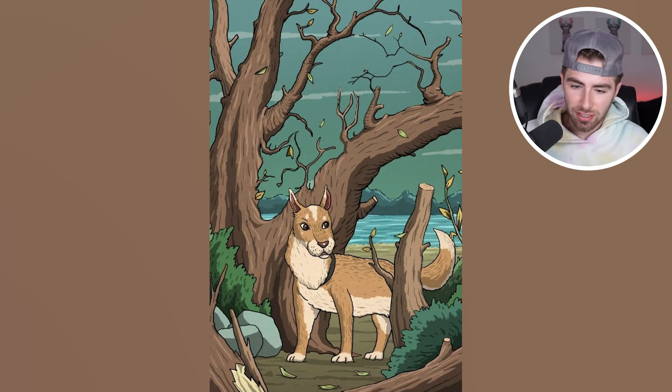Within this image, we clearly see a dog, some trees, some bushes, et cetera. But there is actually another animal hidden within this image. Comment down below what the animal is, and then I'll actually go and reveal the answer.